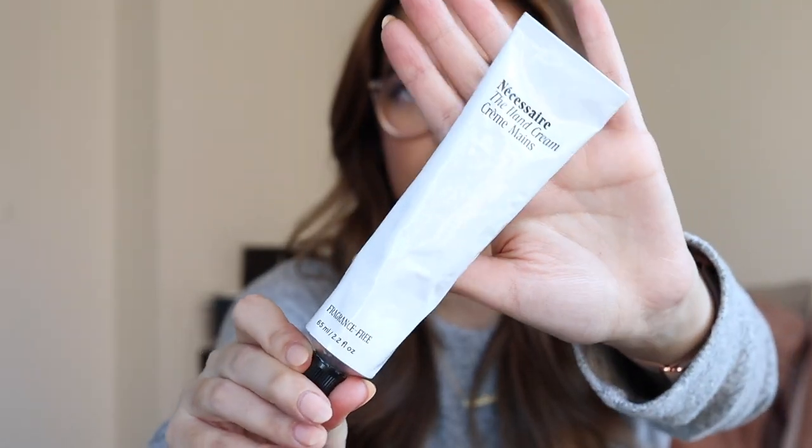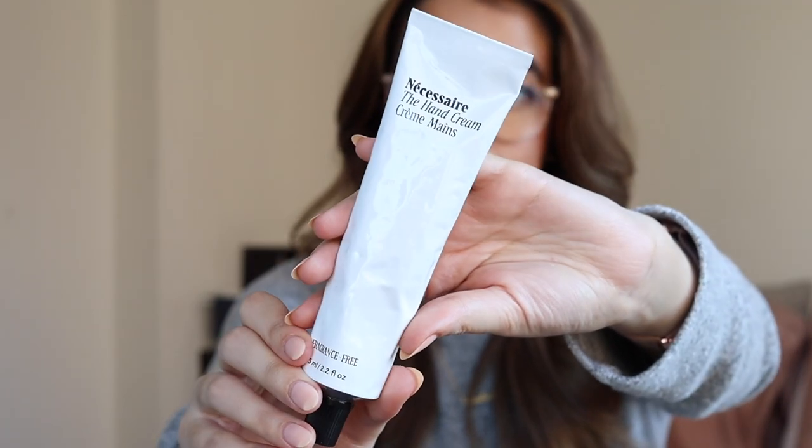Lastly, but certainly not least, I have three larger beauty products in my bag. I mentioned dry skin during the winter from washing and sanitizing so frequently, so obviously having a great hand lotion is a must. This is my favorite hand lotion of all time — this is the Necessaire hand cream. I love it because it's not scented so it won't interfere with whatever perfume you have on. It melts into the skin and does not leave a greasy residue — it doesn't feel sticky or waxy. It's a little more expensive than typical hand lotion, but to me it is totally worth it.